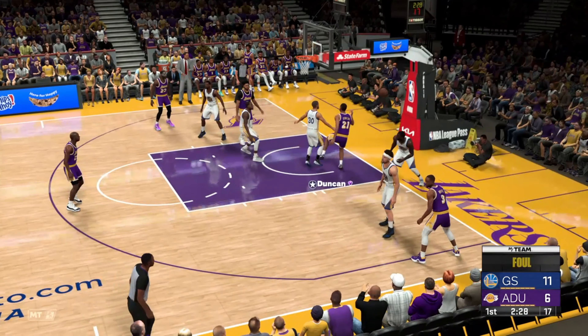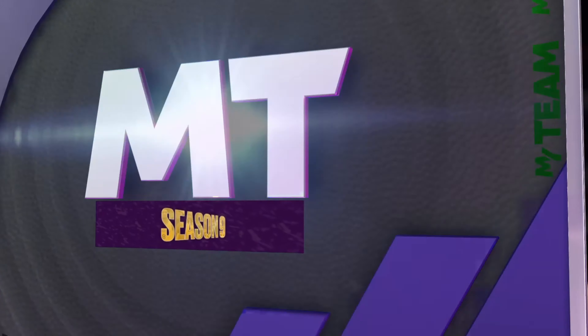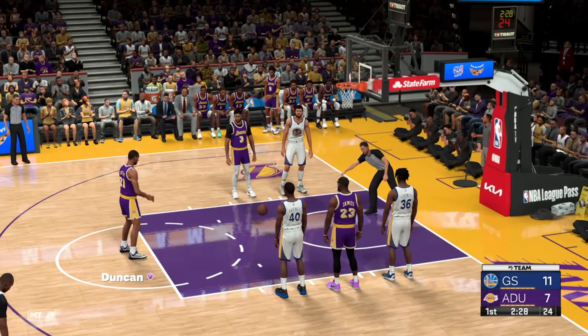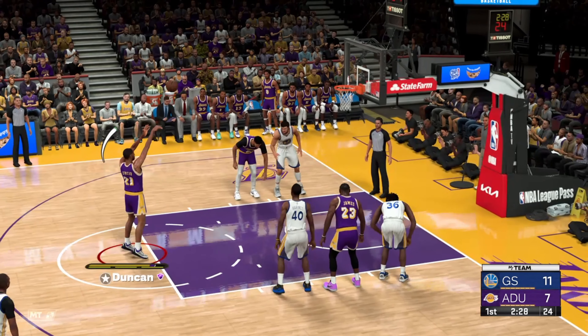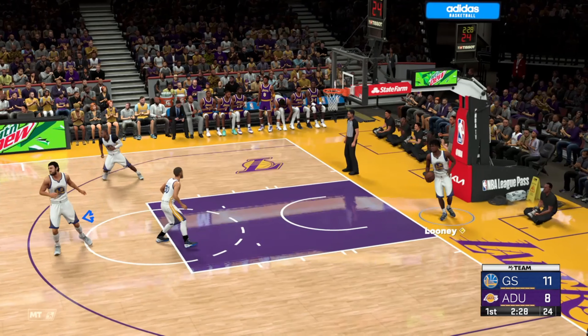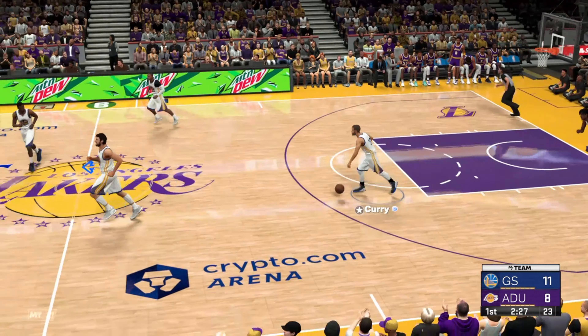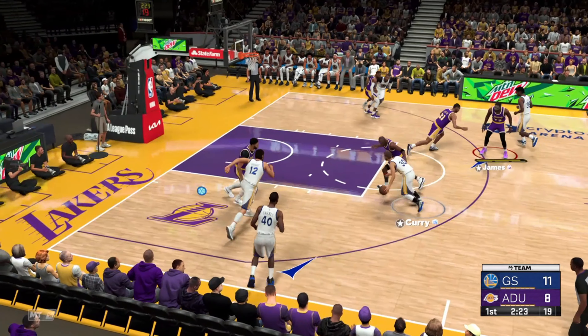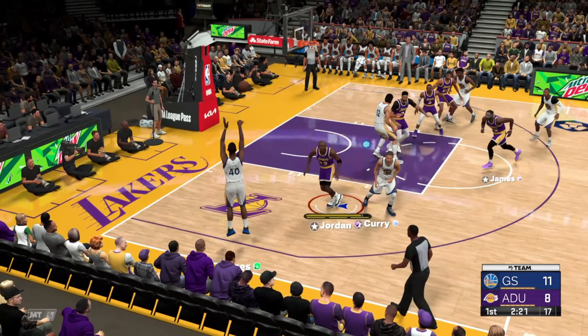Here's Duncan, and he'll draw the foul — he'll head to the line for two. You just got to be careful on defense with Duncan having the ball that close to the basket. So adept at picking up shooting fouls like he did there. And he makes both free throws. A big fellow with the ability and confidence at the free throw line is something that every team wants — don't have to make those late substitutions, keep your big guys on the floor.